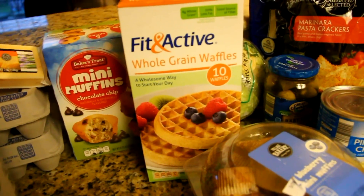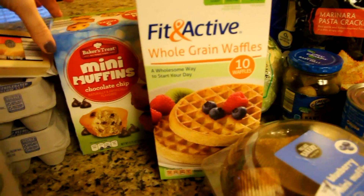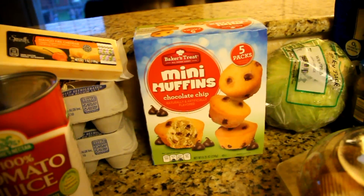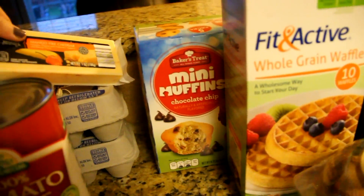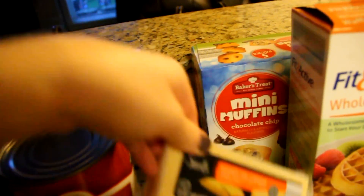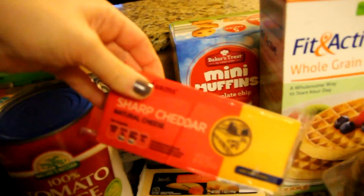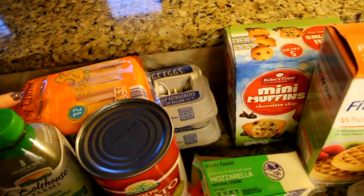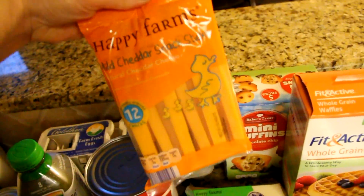All the kids love waffles, so I grabbed some whole grain waffles. Braxton also grabbed these chocolate chip mini muffins. I got three different cheeses: mango fire cheddar cheese, sharp cheddar cheese, and mozzarella cheese for the kids.